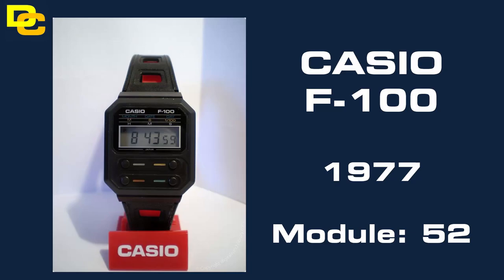At number 6 is the Casio F100. This is the first Casio watch to be made with resin plastic, and it is also a movie prop from the movie Alien, making it a highly desirable watch to acquire for your collection. It must be said that collectors do want to glue two of these together to mimic the prop, so they're becoming harder and harder to find.